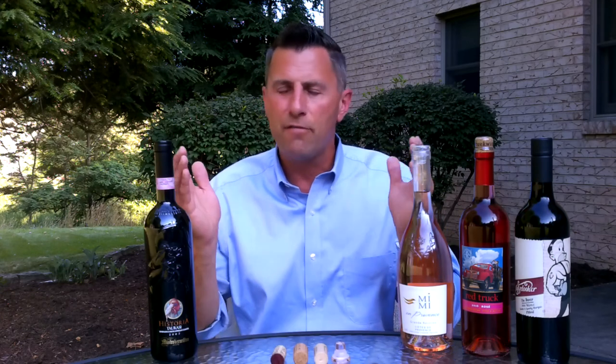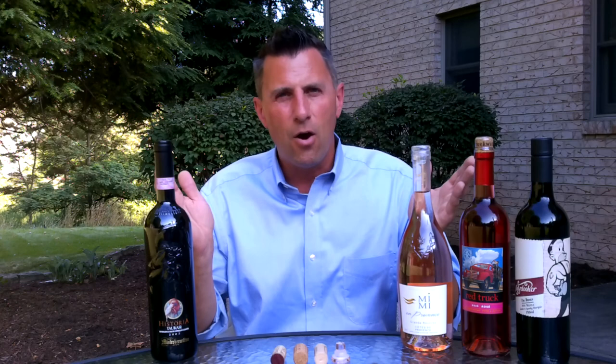Thanks for tuning into No Wine in No Time. I'm your host Dave and today we'll be talking about various wine closures, what they are and what benefits each of them have.